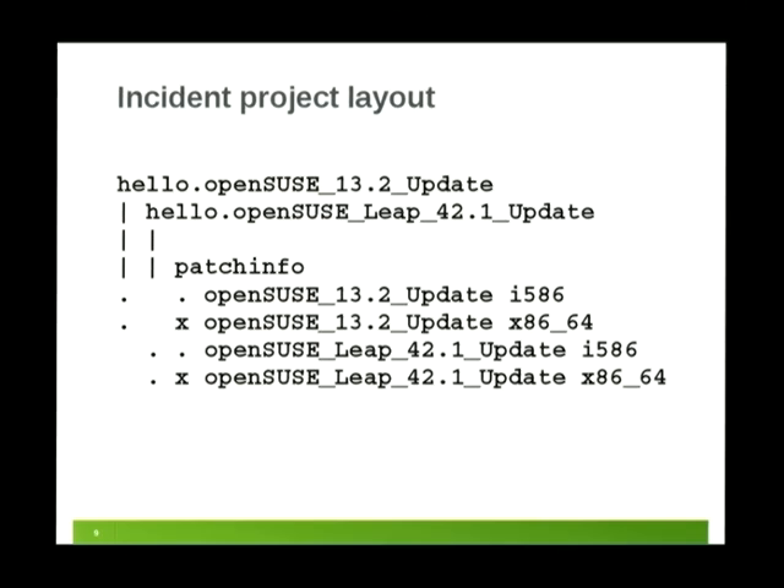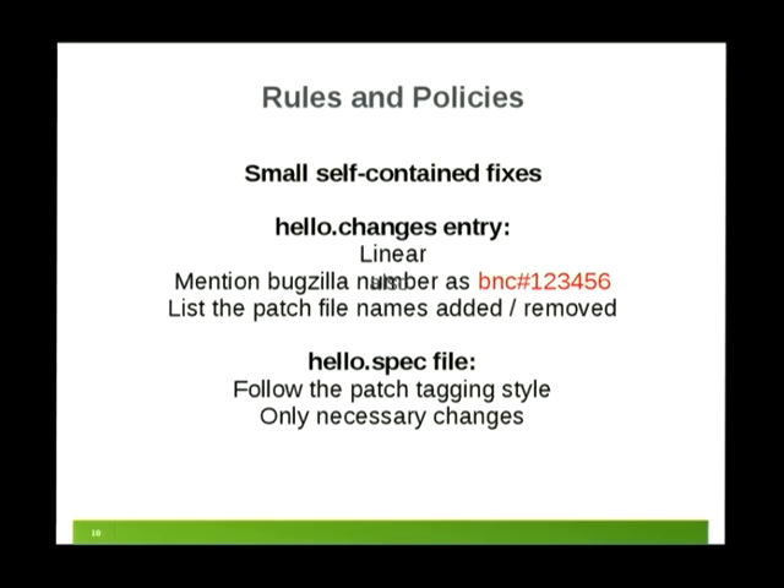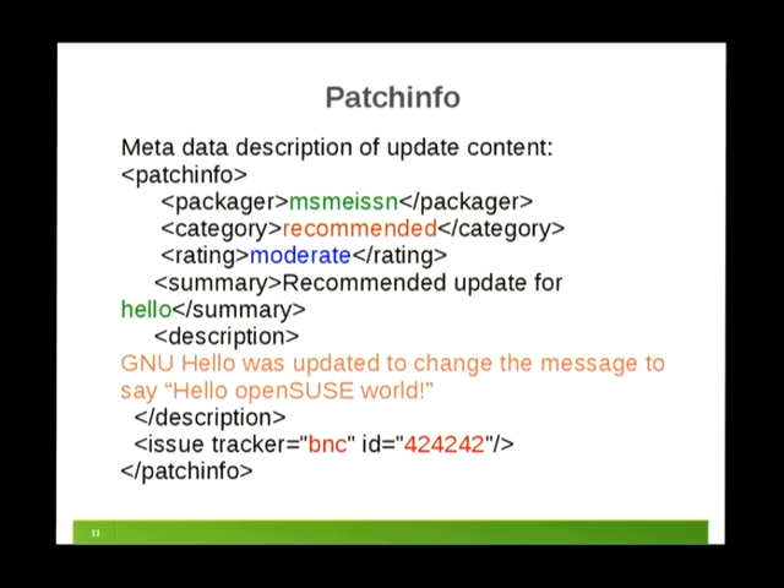After we accept the incident, if you submitted hello for both 42.1 and 13.2, both sources are in the same incident. This makes clear why there is a funny suffix — we can have versions of hello for 13.2 and 42.1 in the same project and need to differentiate between the sources. The project is configured so the 13.2 package builds only against 13.2 updates, and 42.1 against 42.1 updates. There is a semi-magic file called patch info.